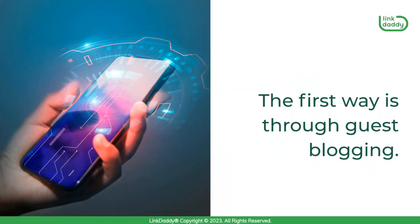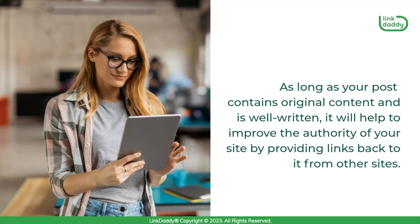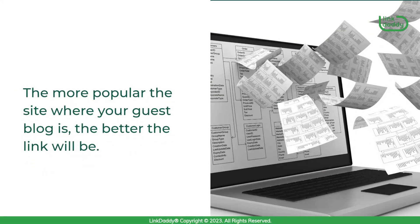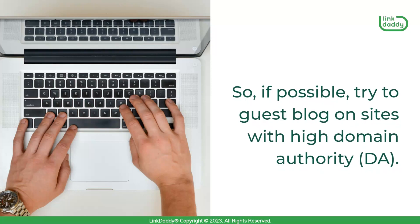The first way is through guest blogging. This involves writing a post for another website and then having that article published on their blog or site. As long as your post contains original content and is well-written, it will help to improve the authority of your site by providing links back to it from other sites. The more popular the site where your guest blog is, the better the link will be. So if possible, try to guest blog on sites with high domain authority.